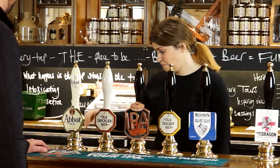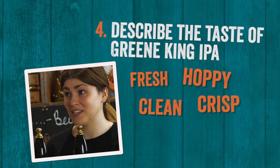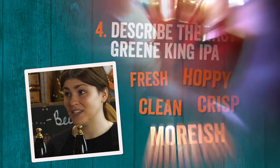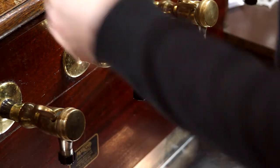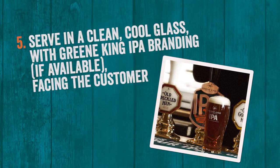Great, I'll have a pint of that please. Thank you. I'm actually here on behalf of Greene King today, so thank you for telling me about the IPA beforehand. I'm just going to do a few checks now if that's okay.